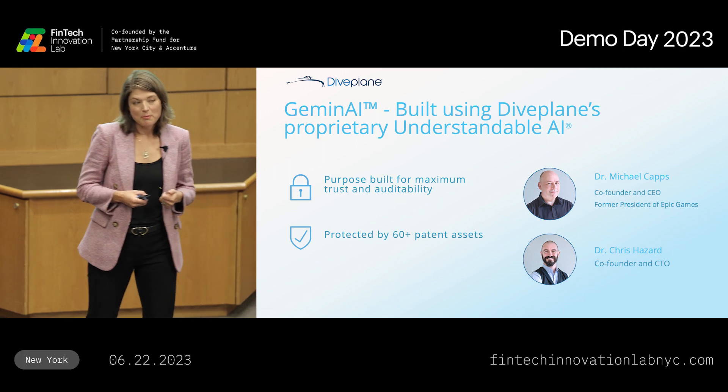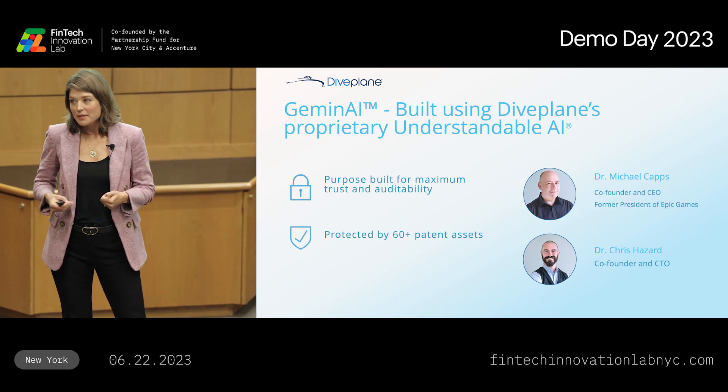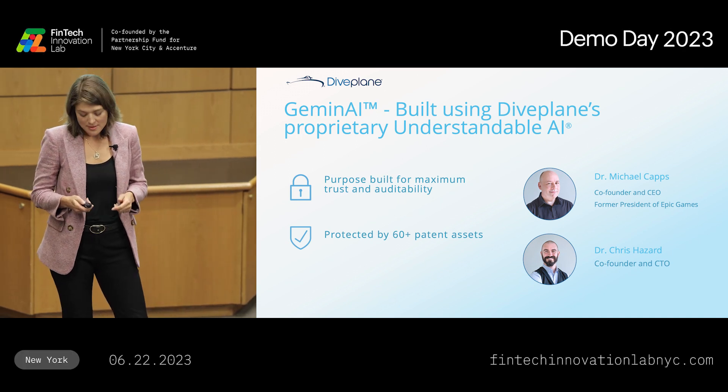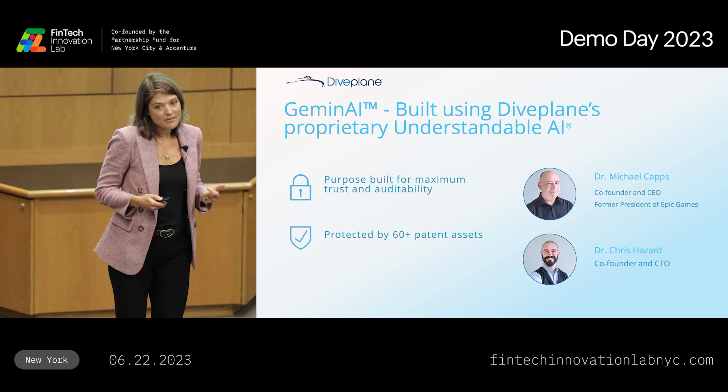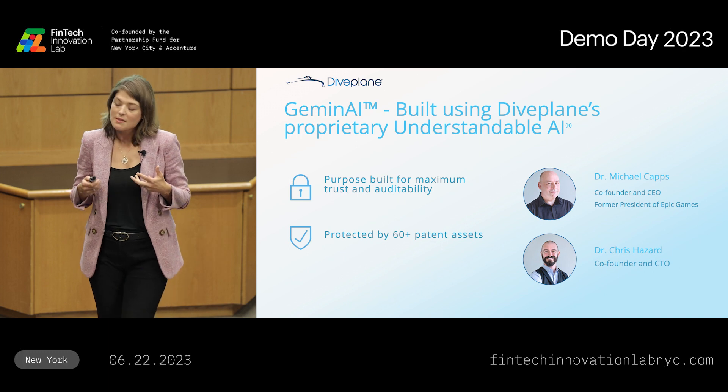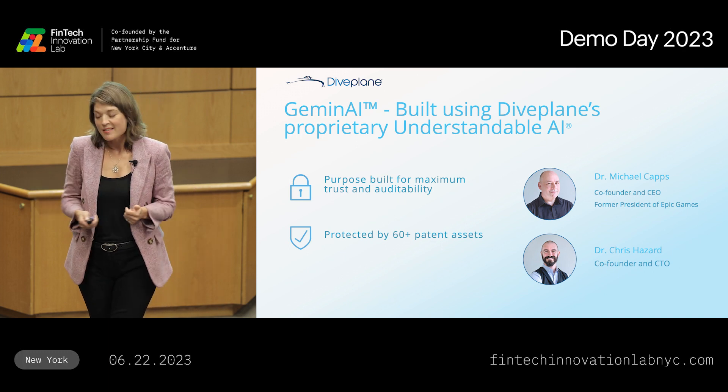It is purpose-built for maximum trust and auditability, and it's protected by more than 60 patent assets. It's this differentiated core technology that gives us the ability to create synthetic data that is different and better than anything else out there.